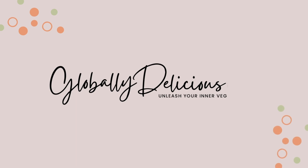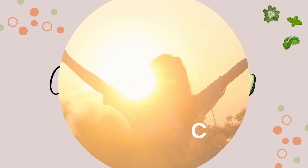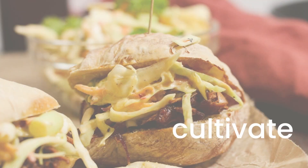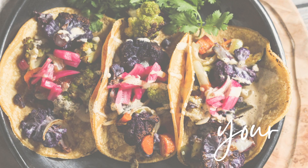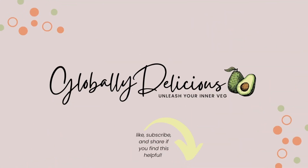Hey there, I'm Terry with Globally Delicious and I share tips on creating a plant-based lifestyle that goes beyond just recipes. If that's something that you're into or want to be into more, hit the subscribe button below and look for a new video every week. And if you have something that you're struggling with on your journey to be 100% plant-based, comment below and I'll help you.